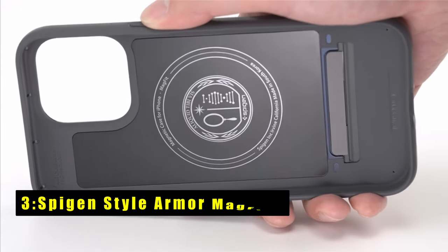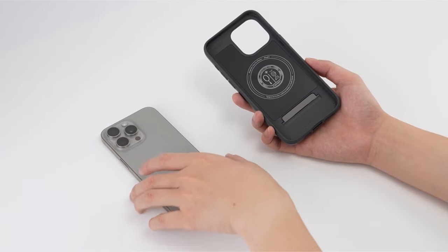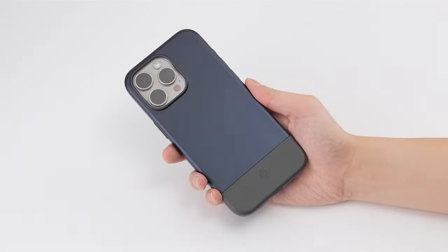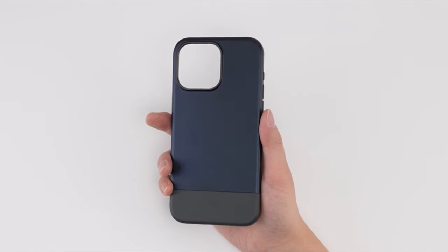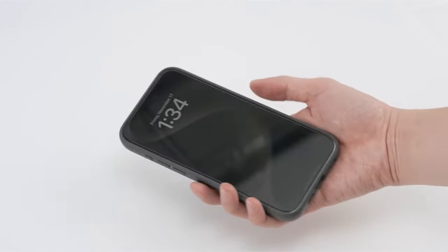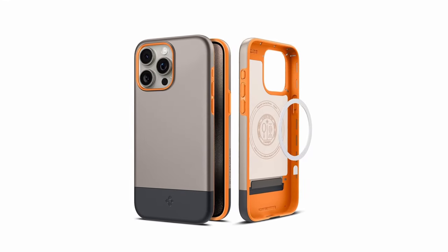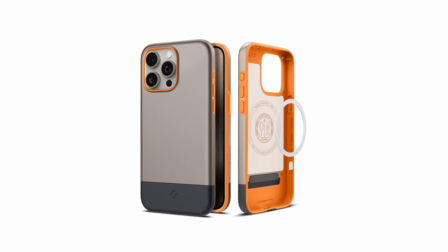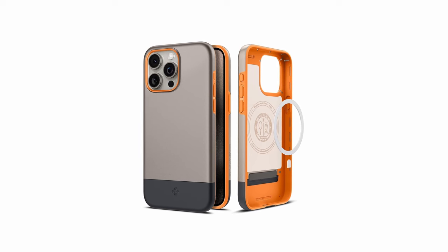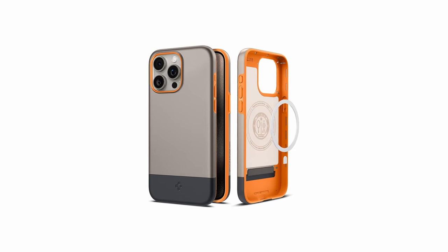At number 3 is the Spigen Style Armor MagFit. The Spigen Style Armor case is a game-changer for discerning iPhone users. Its sleek design, especially in alpine gold, perfectly complements a black titanium iPhone 15 Pro Max. The robust construction and precise fit make it stand out — with no loose sides and a non-slippery grip, it exudes premium quality. The buttons are responsive, and the raised edges provide ample protection. MagSafe compatibility adds to its allure, holding accessories securely. Spigen Style Armor has quickly become a go-to case, surpassing all expectations.